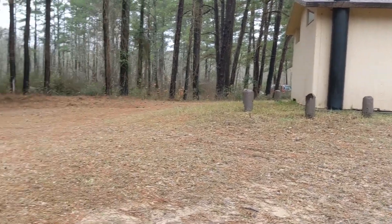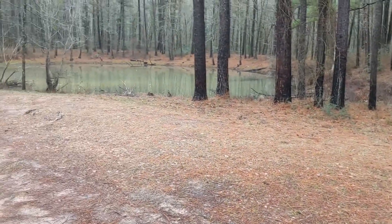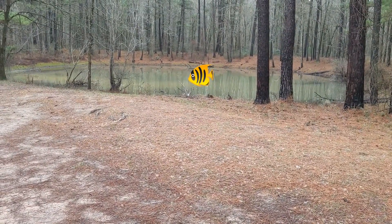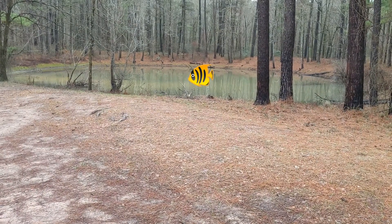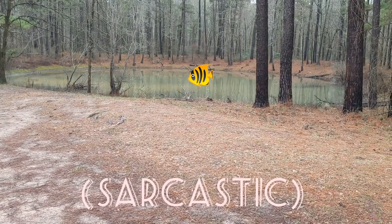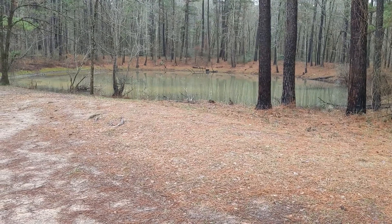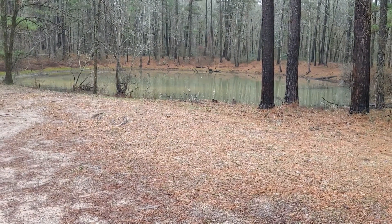If you go beside the bathhouse and down here, I'm guessing this is Kelly's Pond — I'm not sure. If it is, it's very big, as you can see. I've seen people fishing here, though I'm not sure I'd want to eat anything out of this. And it floods, so if there's a lot of rain, don't come down here.